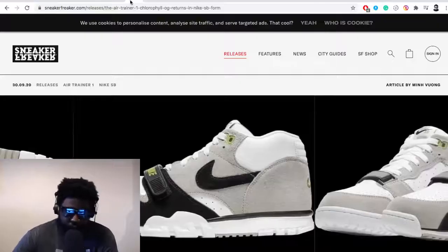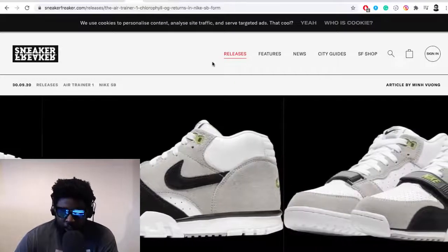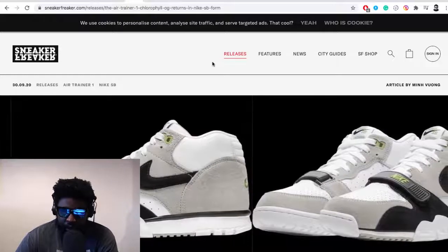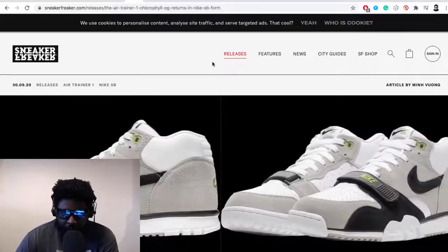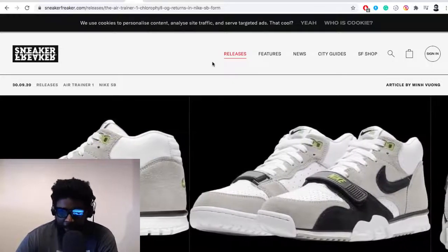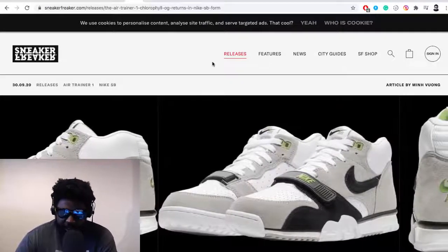But another one of the shoes he's been involved in was the Air Trainer 1, and especially in this original chlorophyll colorway — one of my favorites. It's a weird shoe because it's not necessarily the most coveted by the hype beast or by resellers, but it does have a lot of love with avid sneakerheads. I'd say people that are fans of trainers — I won't say I'm a sneakerhead, just a fan of trainers.